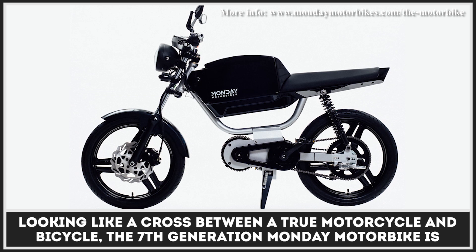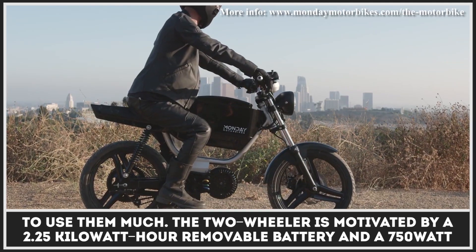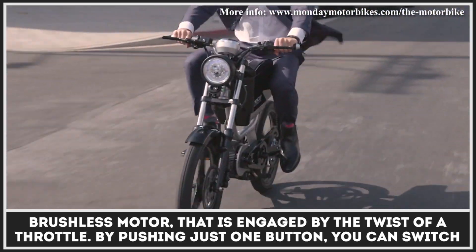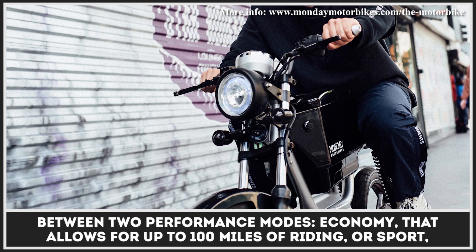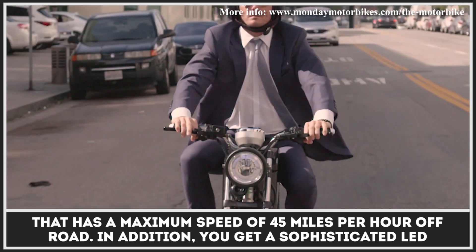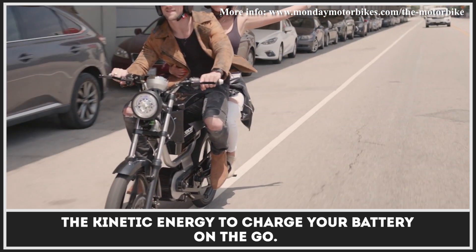Looking like a cross between a true motorcycle and bicycle, the seventh generation Monday Motorbike is one of those models that does come with pedals, but makes sure you can ride around without needing to use them much. The two-wheeler is motivated by a 2.25-kilowatt-hour removable battery and a 750-watt brushless motor engaged by the twist of a throttle. By pushing just one button, you can switch between two performance modes: economy, which allows for up to 100 miles of riding on a charge, or sport, with a maximum speed of 45 miles per hour off-road. In addition, you get a sophisticated LED headlight with high and low beams, LCD dash, and hydraulic disc brakes recuperating kinetic energy to charge your battery on-the-go.